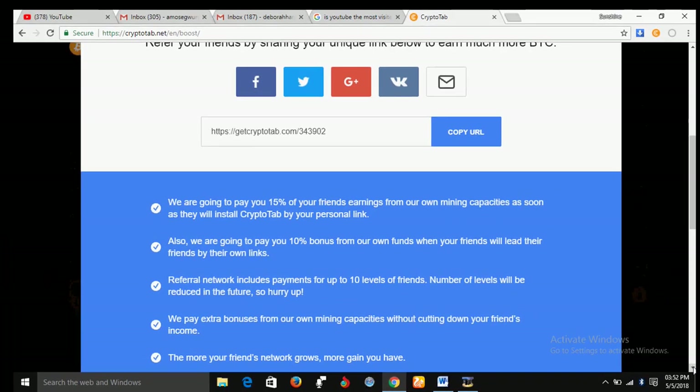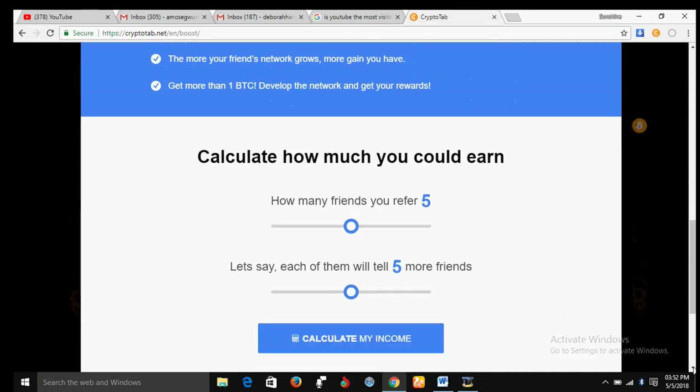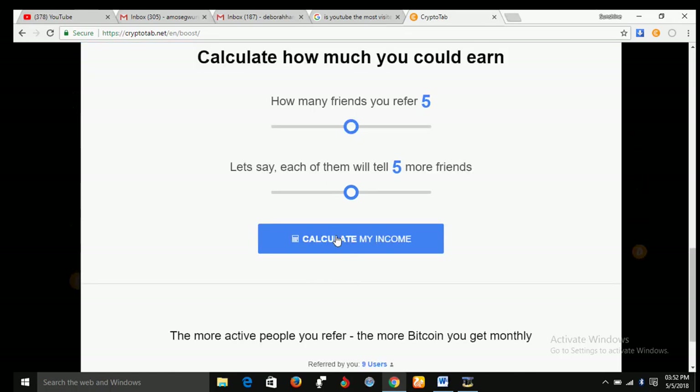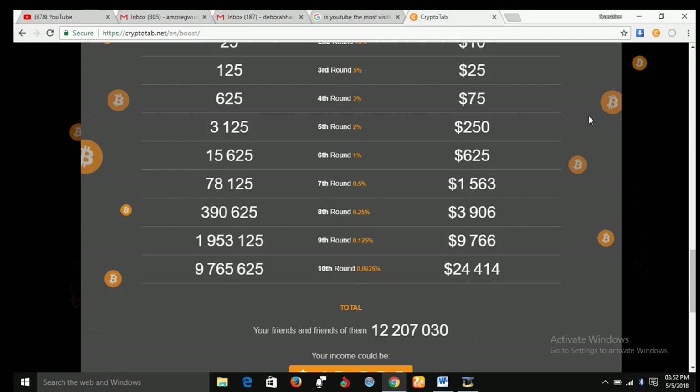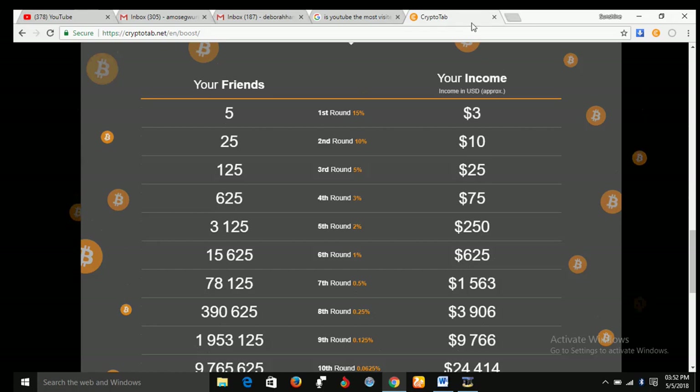If you want to know how to calculate how much you could earn, here is how you do it. Click on 'Calculate My Income.' As you can see: if you have 5 people under you, you earn approximately $3. If you have 25 people, you earn $10. If you have 125 people, you earn $25. If you have 625 people, you earn $75 — and the list goes on.